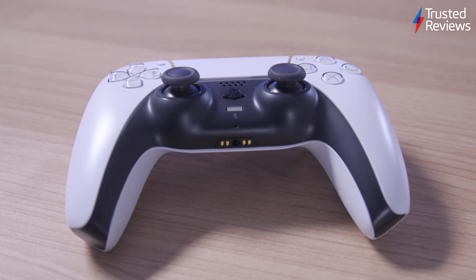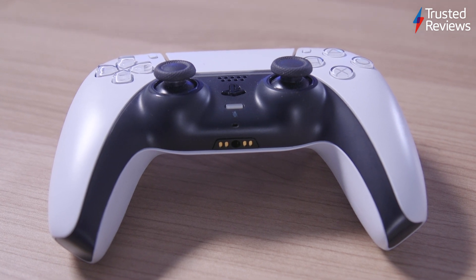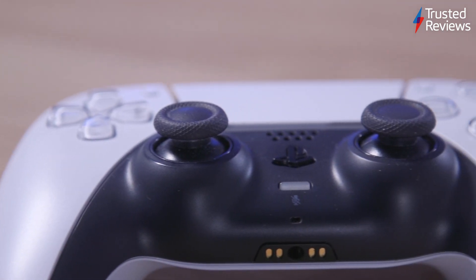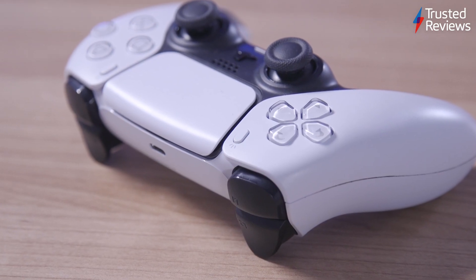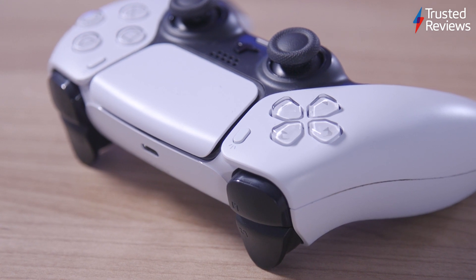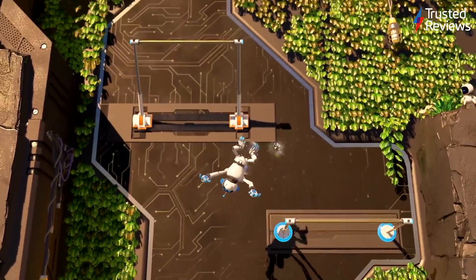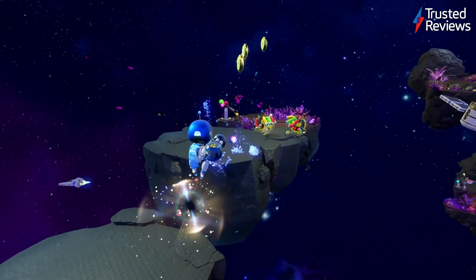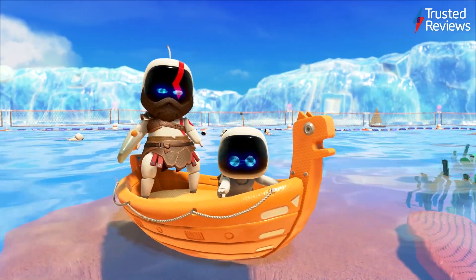Fortunately, the lacklustre build quality doesn't translate across to the DualSense controller, which is a beautiful piece of hardware and easily the console's highest point. The introduction of adaptive triggers and haptic feedback vibration serve to increase immersion to untold levels. Astro's Playroom is the perfect case study for the controller. I'd argue that too few games since launch have actually taken full advantage of these features, but they certainly improve the experience when present.